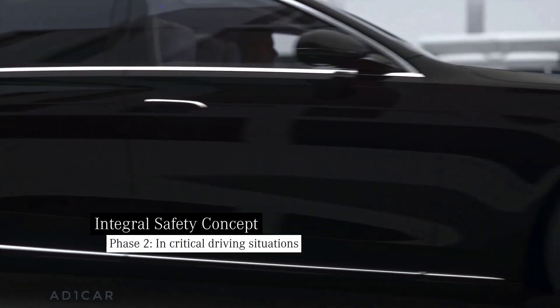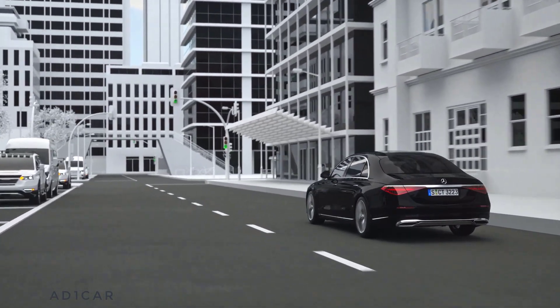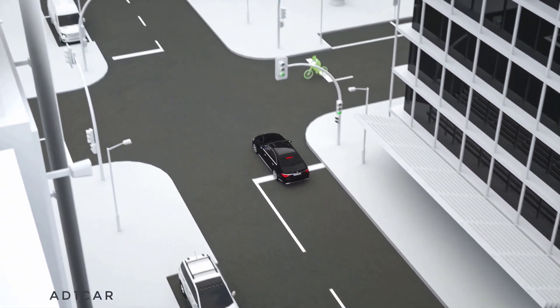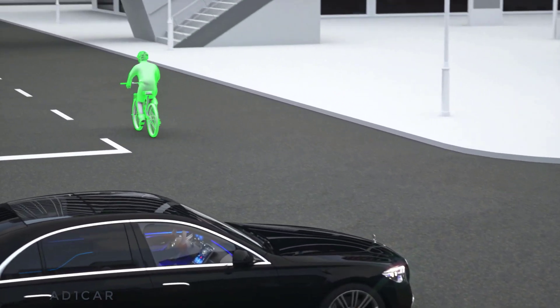The Active Brake Assist has been included in every Mercedes-Benz for years. It tells the driver if the distance is too small and can also provide a collision warning. With emergency braking, the assistance system can mitigate or even prevent an accident.